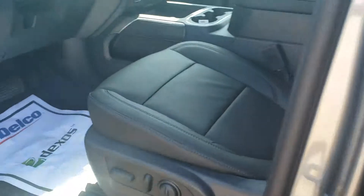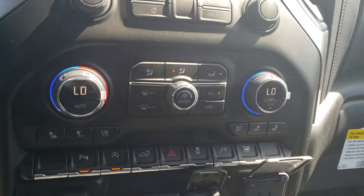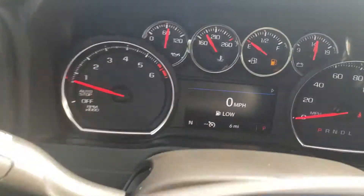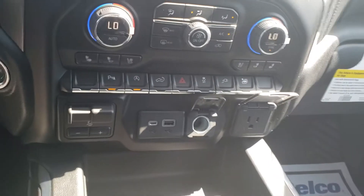It is two-wheel drive. You get the heated and ventilated seats, dual climate control, and the heated steering wheel as well. It's only got six miles on it. You'll get Bluetooth and many of the great features.